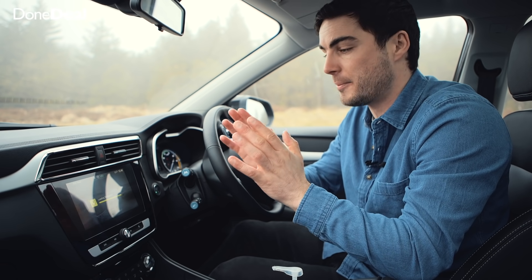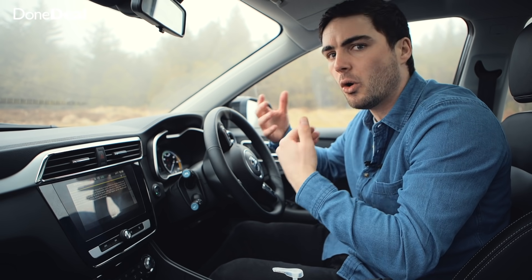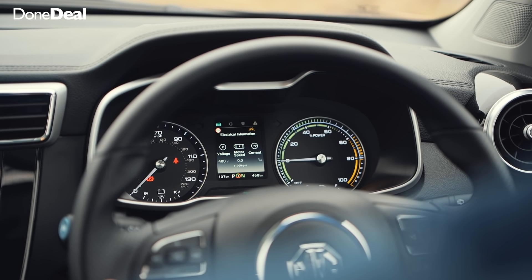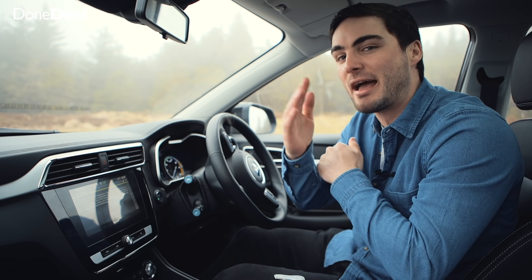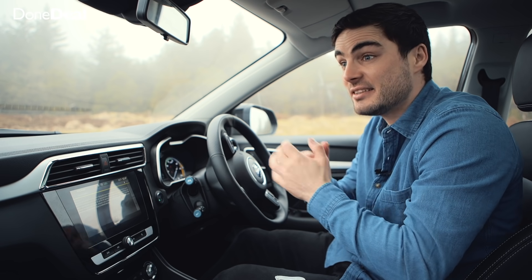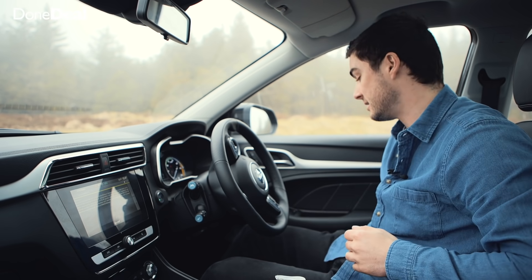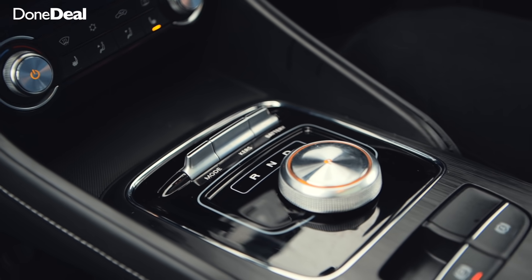There's a small digital display showing remaining range and general car information. You have an analogue dial for speed and an analogue dial on the right for the percentage of power you're using, which works a bit like a rev gauge — giving that old-school driving feel. The steering wheel only moves up and down, not towards you, but unless you have notoriously short arms that should be fine.